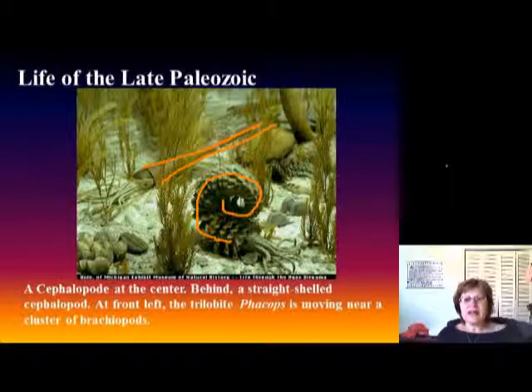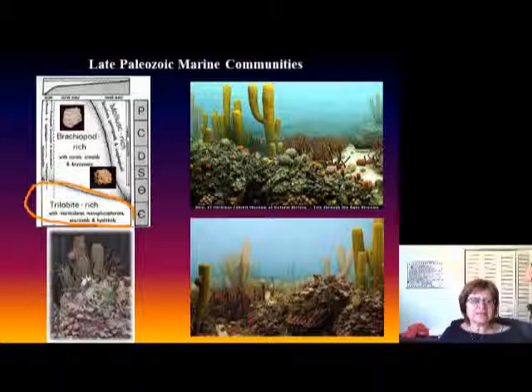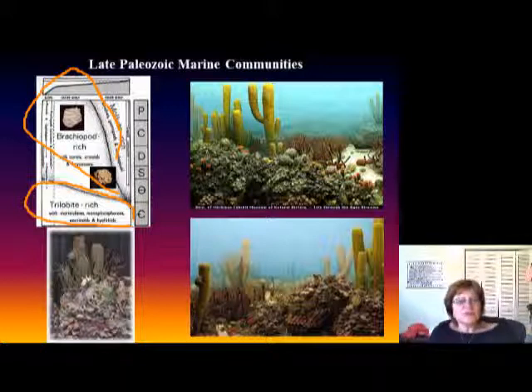Many nautiloids are index fossils during this time. This slide shows the marine communities during the Late Paleozoic and how they changed over time. At the Early Paleozoic, we had trilobite-rich marine environments with some inarticulate brachiopods and echinoderms. Then in the later Paleozoic we had a very brachiopod-rich marine environment with lots of corals, crinoids, and bryozoans. As time goes on, we have more mollusk-rich environments.